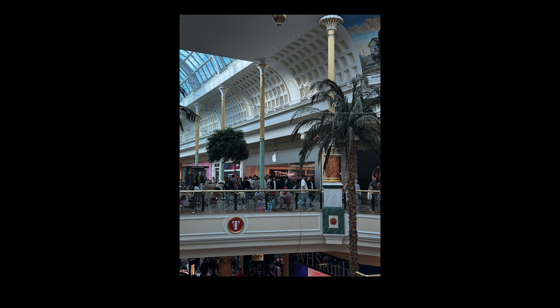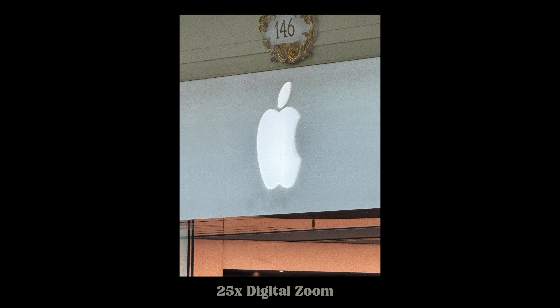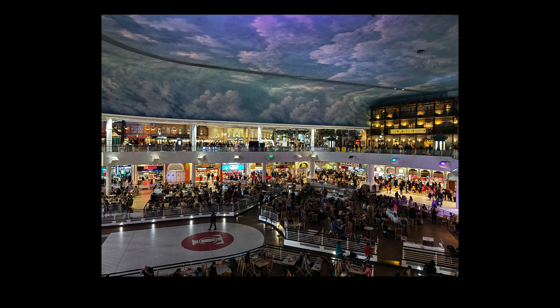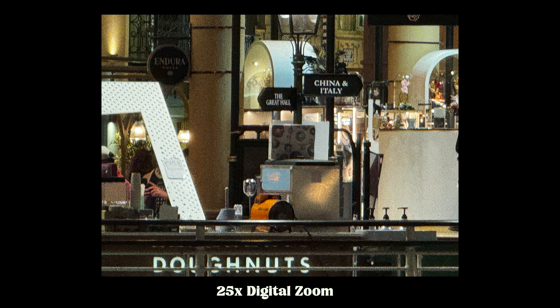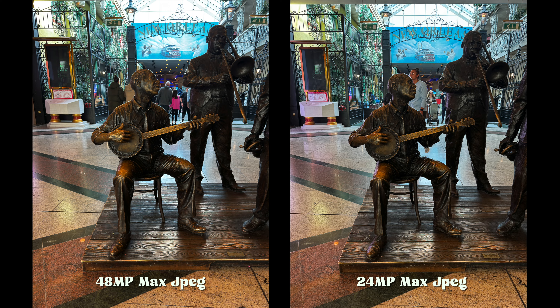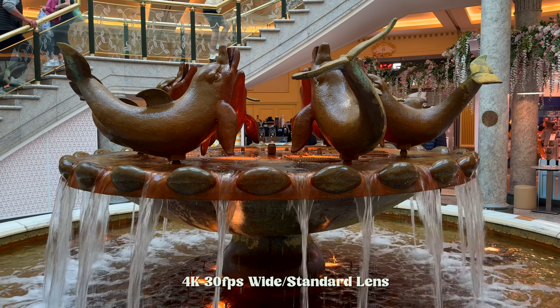Here's the same picture from all lenses: wide, standard, two times zoom, then the telephoto which is the new five times zoom lens, and then 25 times digital crop. Here's the same thing in a more low-light situation — a little bit more grainy with more noise, but I think it still handles the five times zoom pretty well. There's a lot of grain when you jump into the 25 times.